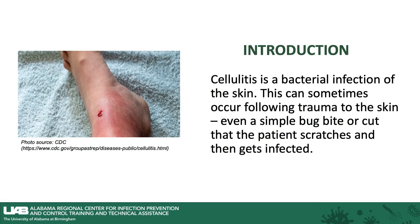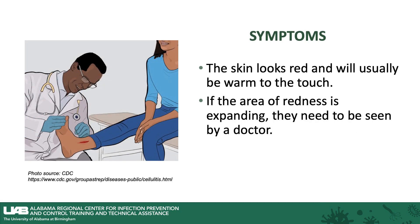Cellulitis is a bacterial infection of the skin. It can sometimes occur following trauma to the skin, but even just a simple bug bite or a cut that the patient scratches at can get infected and lead to cellulitis. Symptoms that you would see would be that the skin looks red and will usually be warm to the touch. If the area of redness is expanding, they need to be seen by a doctor.